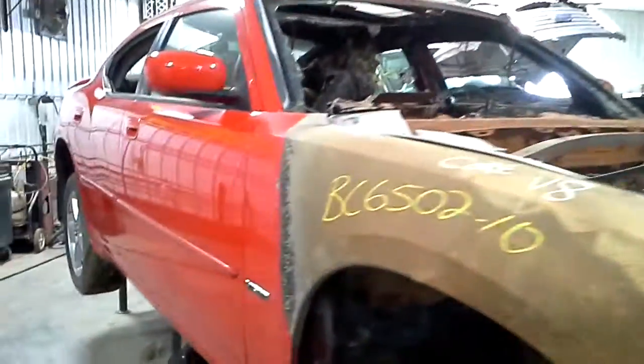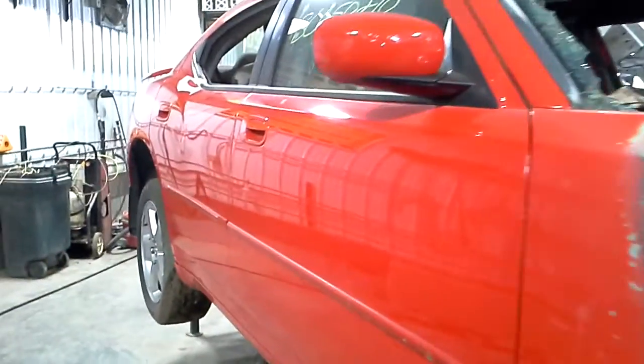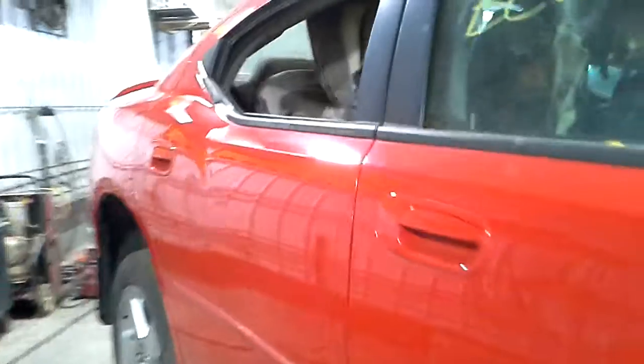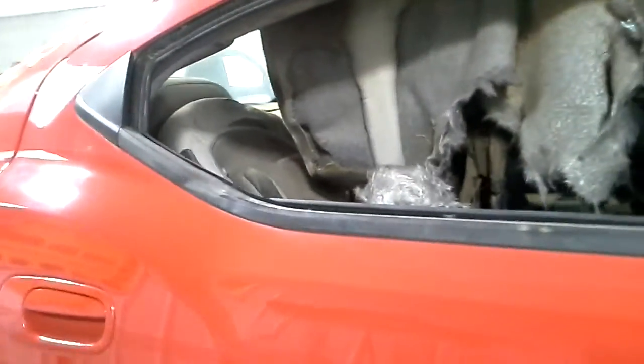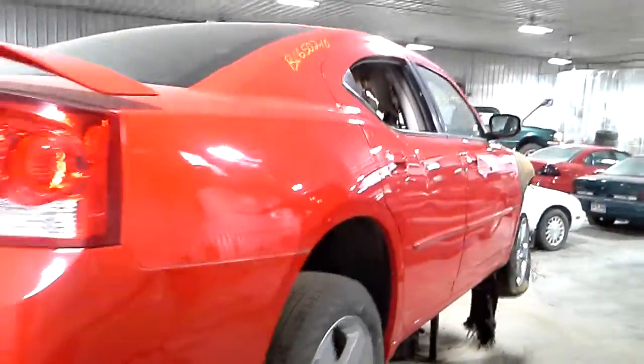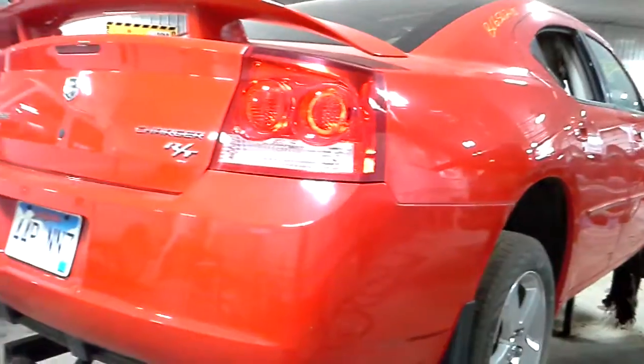Transmission looks good. This door is very usable, and this door you can see it's got a crease in it, and then a dent up here on the top — I also broke the glass out. The quarter is usable, some light scratch through it, good rear bumper, good trunk lid.